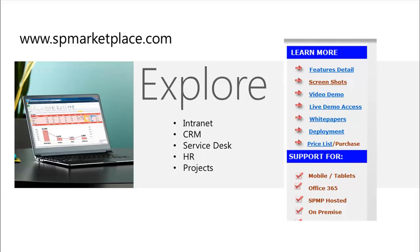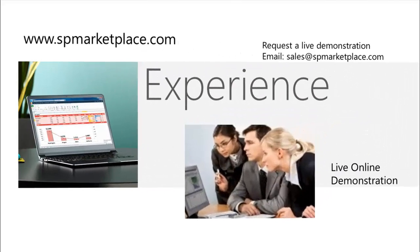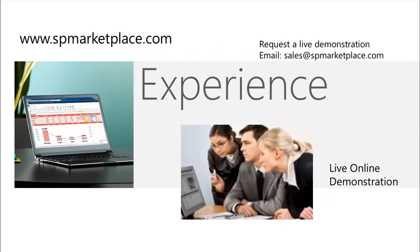There we have detailed information with screenshots, videos, and other information such as white papers and deployment options. Finally, if you really want to experience the applications and the difference they can make for your business, contact us for a live demonstration for you and your team. Email sales at SPMarketplace for your live online demonstration. Learn what you can do with your business to transform it to the next generation of productivity.